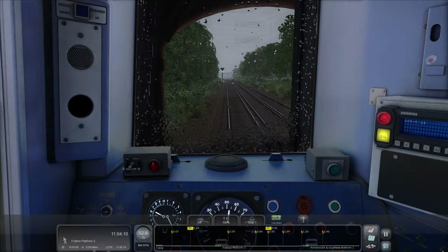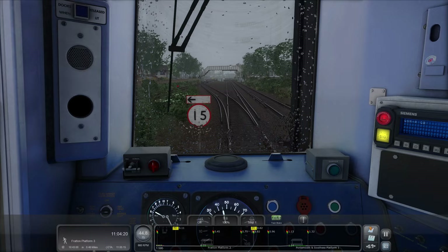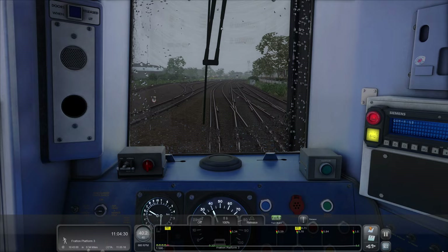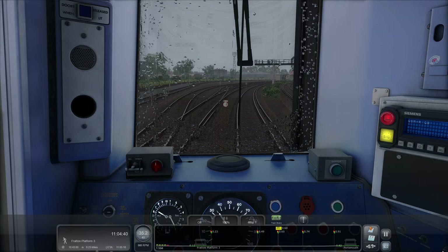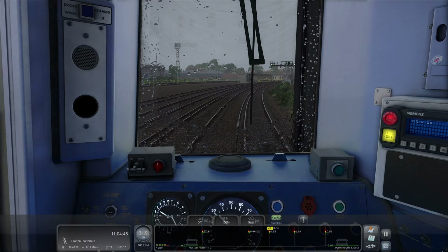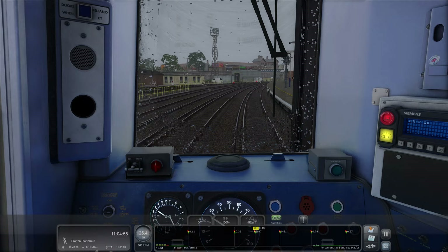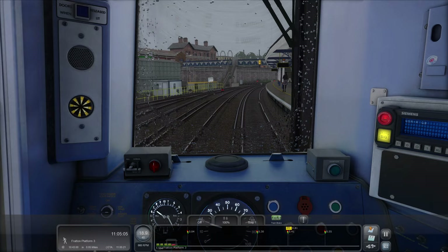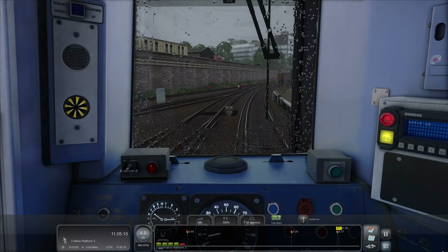We'll slow right down for Fratton. We're going across — can we leave it in step one? That's just about going to work. I remember when I first got the Portsmouth Direct Line, there used to be a scenario where you drove a 444 or 450 out of the sidings. It was actually possible to move with the doors open, which was very peculiar, because I don't think you can move with the doors open on those units in real life — I'd put money on it unless you raise the TIS and the EBS.